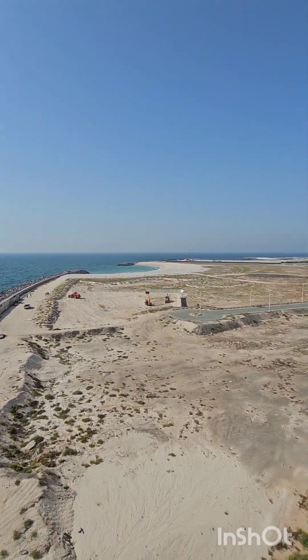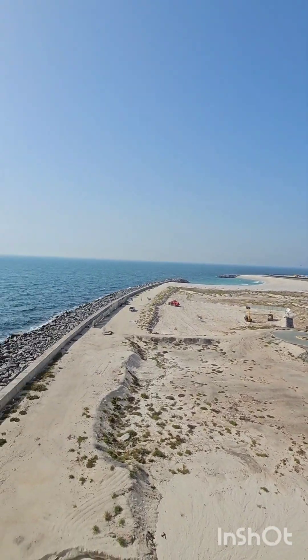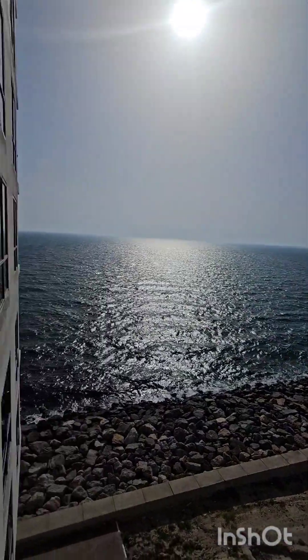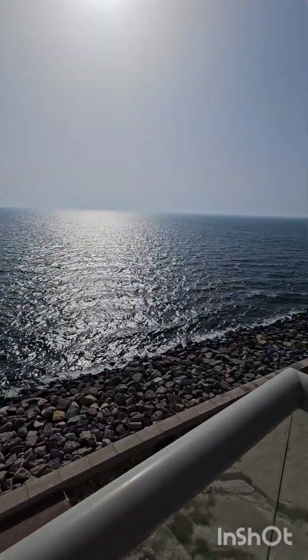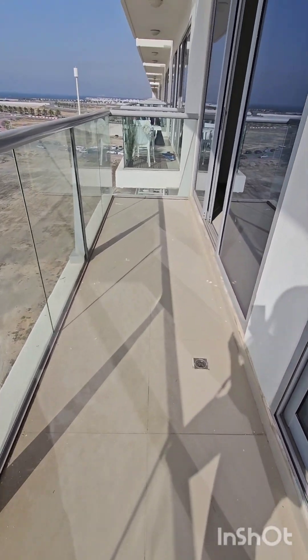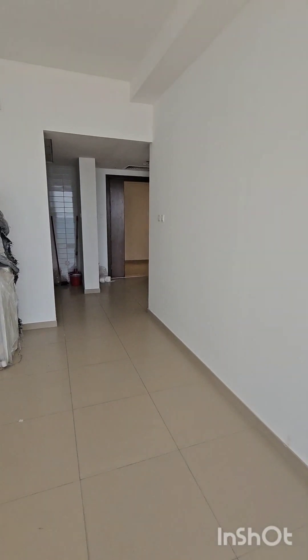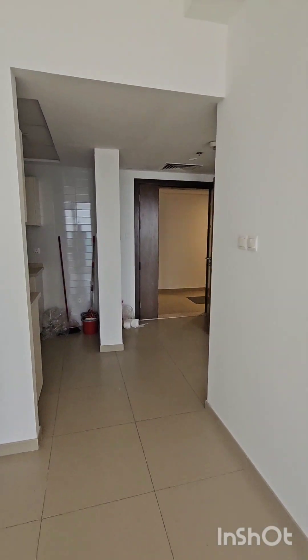Construction will come in the future here, and over there also there is an imar plan. Right now it's an even better view, but this view will still be here. The size of the balcony is also very good. Now we are going to the bedroom.